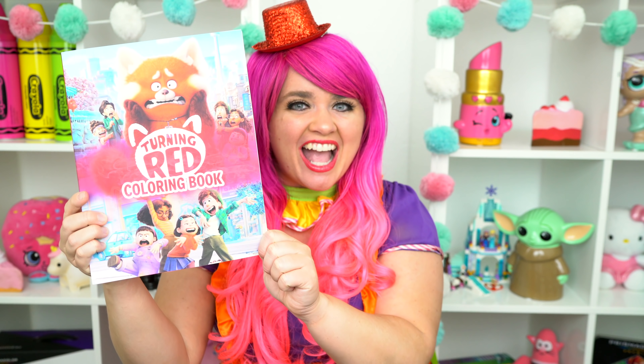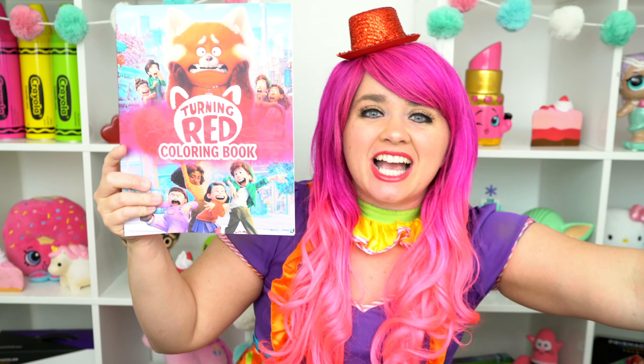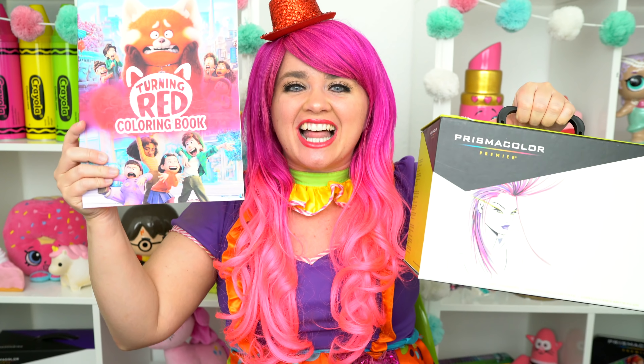Today, we're going to be coloring in my Turning Red coloring book! I've got my giant puzzle markers here, so let's get started!